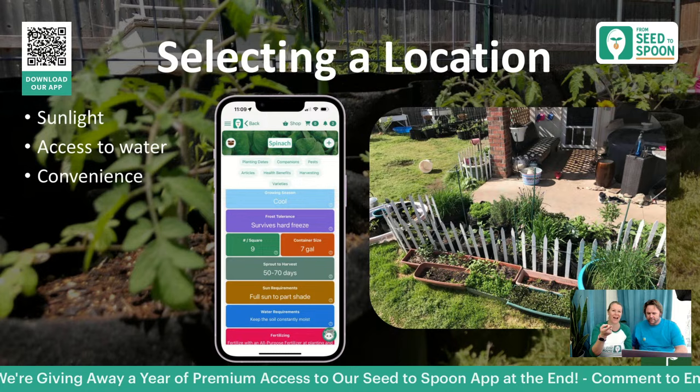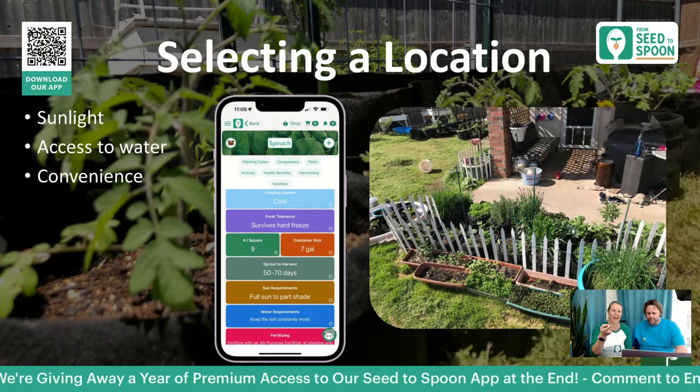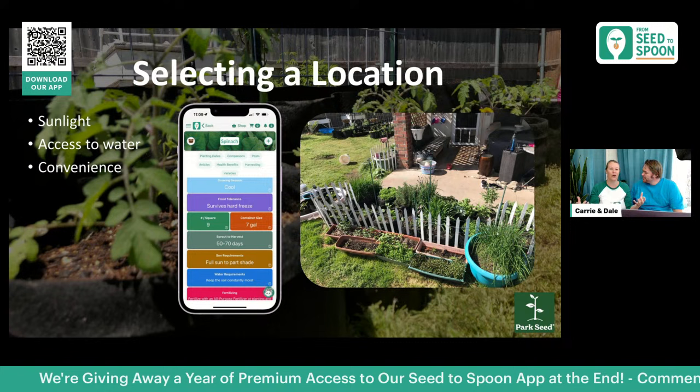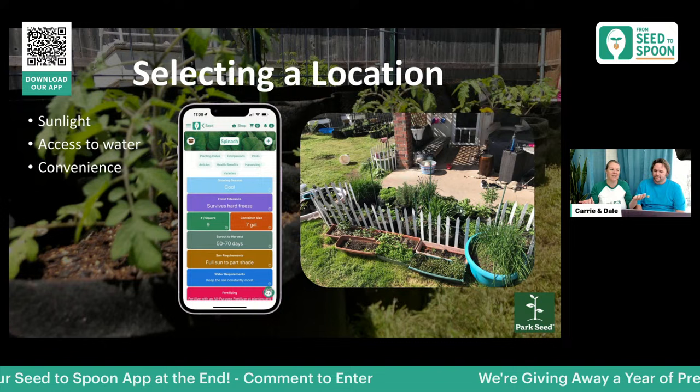Right outside your door is fantastic. In our old backyard, our kitchen was right through that door, and we had all sorts of herbs in containers right there that we'd harvest directly into the kitchen. If it's out of sight it's out of mind, but if you see it every day you're way more likely to use it.